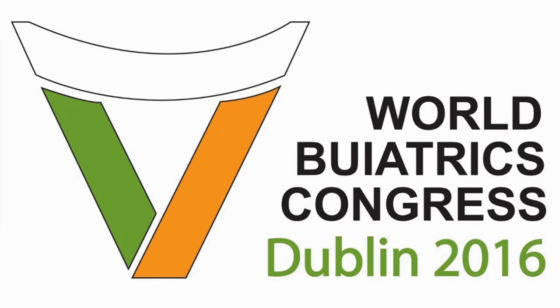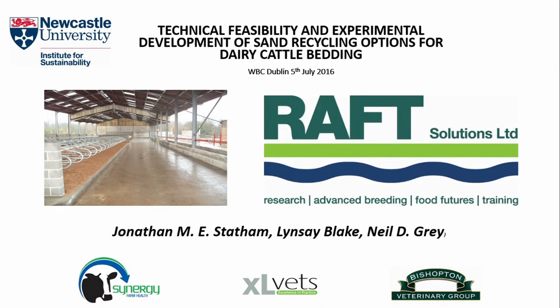The next speaker in this session is John Statham. John is a practitioner from Yorkshire and a partner in the Raft Solutions enterprise. John is going to talk to us today about using sand as bedding for cows.